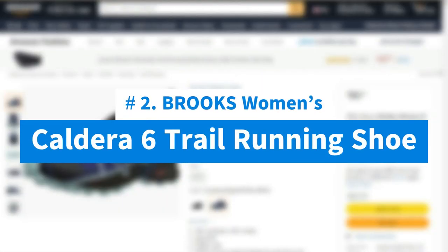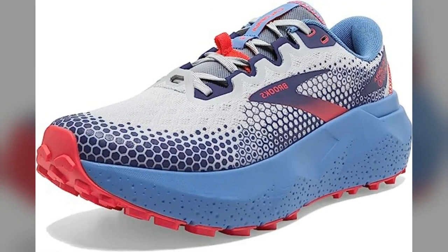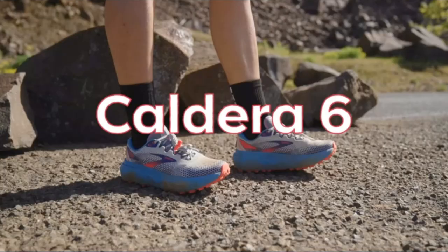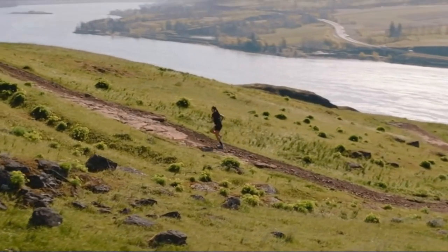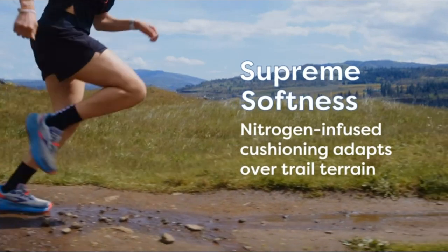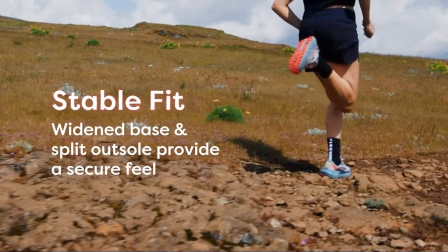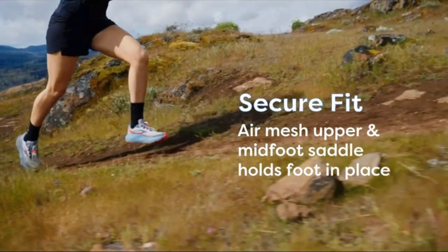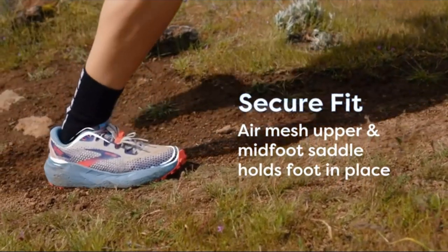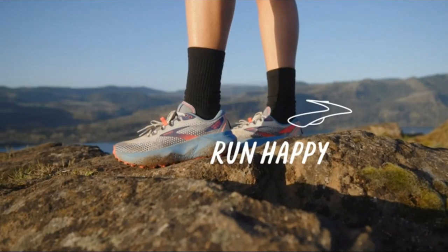Number 2: Brooks Women's Caldera 6 Trail Running Shoe. The Caldera 6 provides support for trail runners ready to run far with supremely soft cushioning and trusted traction for a fully distraction-free run. Now featuring nitrogen-infused DNA Loft V3, our softest cushioning optimized to be lightweight, plush, and responsive. An internal midfoot saddle holds the foot securely without sacrificing breathability to ensure stability over any terrain. The all-new quick-drying, lightweight air mesh upper offers enhanced breathability. The foot sits securely within raised midsole foam walls, while the widened base and split-heel outsole work to stabilize your landings and carry you smoothly over uneven terrain.